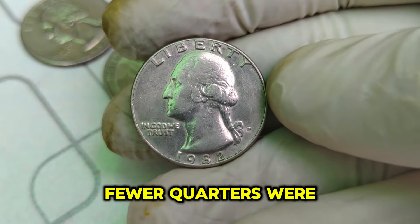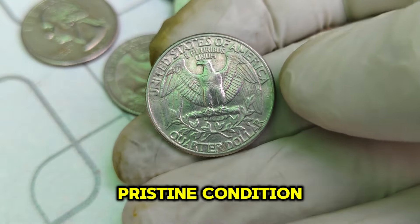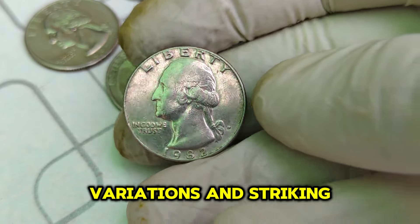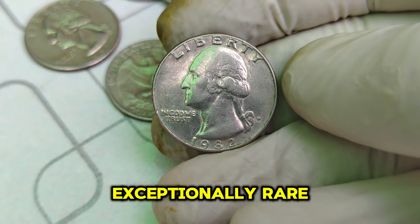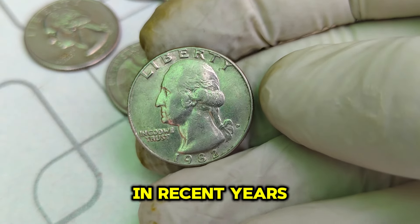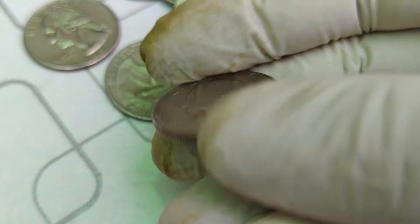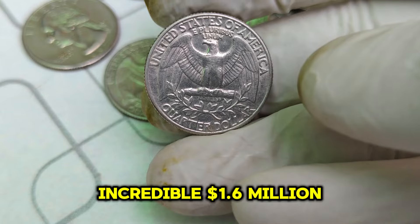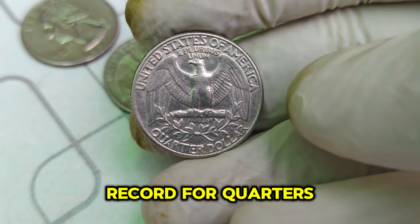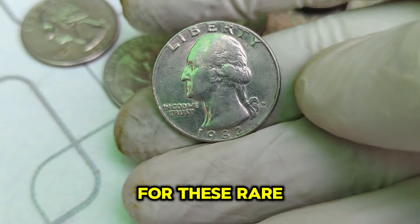What makes the 1982 D Washington quarter so valuable? Firstly, its rarity — fewer quarters were produced that year, and even fewer have survived in pristine condition. Secondly, errors during the minting process, such as die variations and striking imperfections, have made some coins exceptionally rare. In recent years, the 1982 D Washington quarter has fetched astronomical prices at auctions — one pristine specimen sold for an incredible $1.6 million, setting a new record. Collectors and investors are willing to pay top dollar for these rare gems.